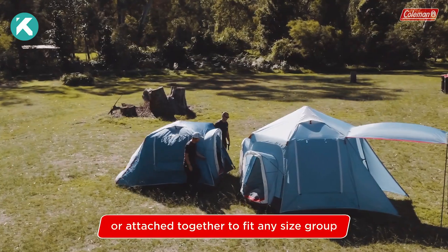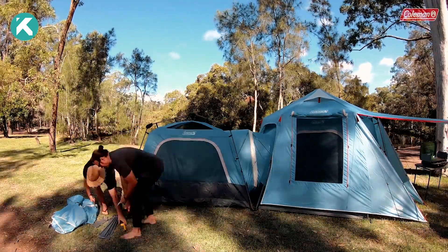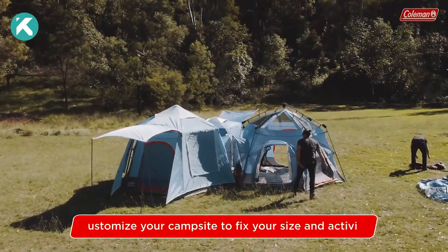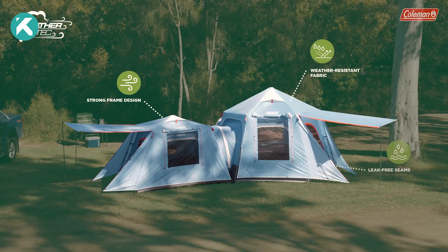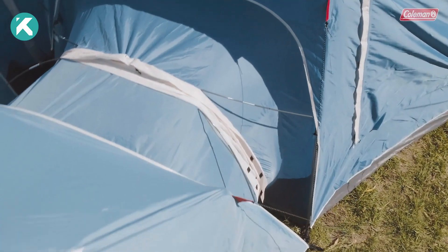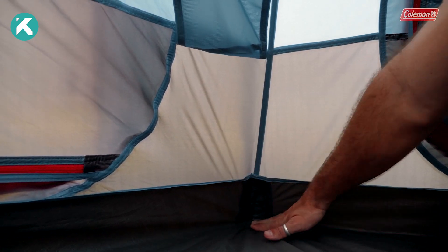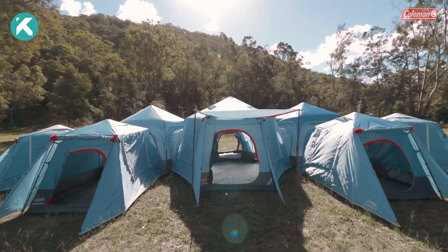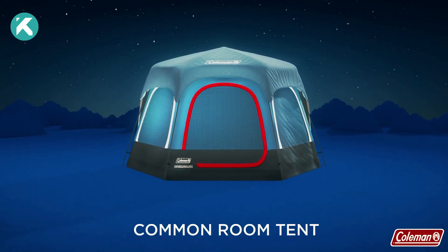They provide interconnected tents designed to accommodate either three or six individuals. For instance, it's effortless to link three smaller tents to a six-person tent. These tents have undergone stringent testing to ensure their resilience against winds surpassing 15 meters per second. Moreover, they incorporate WeatherTech floors that effectively keep water at bay, complemented by a rain awning. A bundle comprising a six-person and a three-person tent can be acquired for $390.